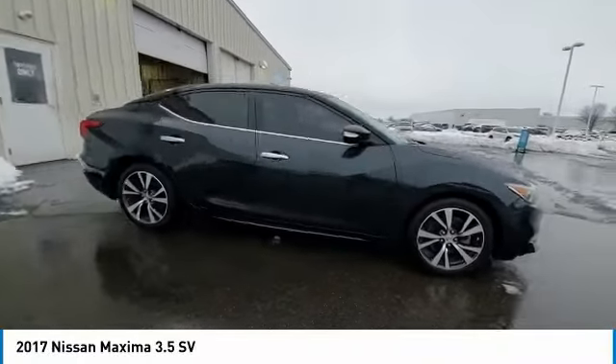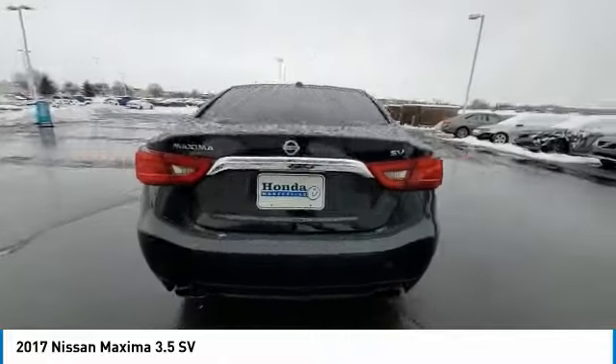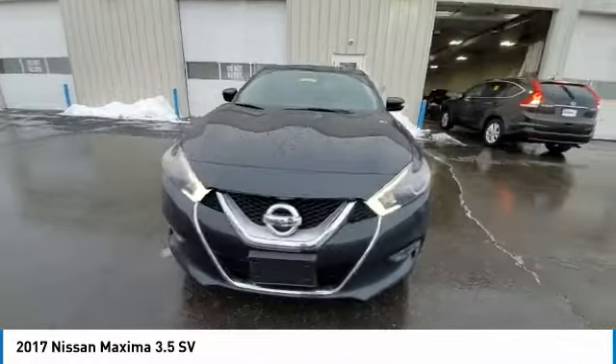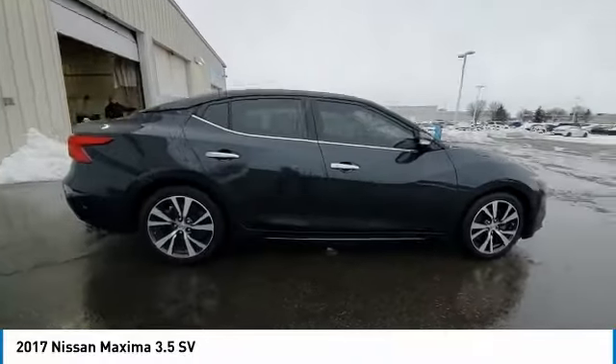Take a ride in the 2017 Maxima. Maxima offers elegance with an edge. The spacious interior provides refined comfort for up to five passengers. Advanced technologies such as Nissan Intelligent Key and Push Button Ignition offer convenience and control.